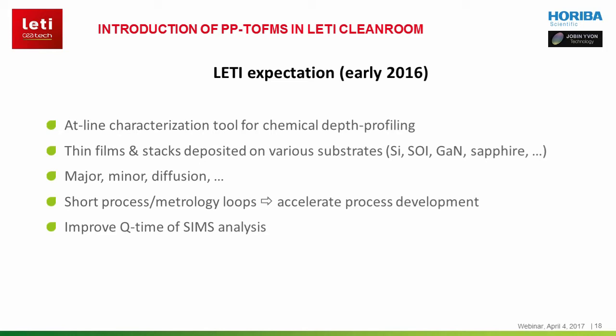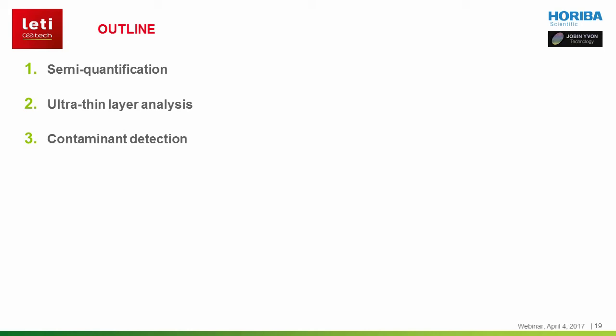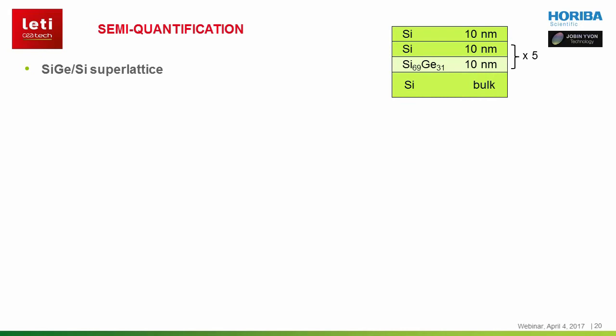I'm Yann Mazel. I am a metrology engineer at the CELAT, where I work on the PPTOF-MS. As Agnès mentioned before, we have been using the PPTOF-MS for a year now, and I would like to share with you my experience using the instrument. During this section, I will present several analyses that interested us. In the first part, I will show you samples illustrating the semi-quantification capabilities of the technique. Then I will present results obtained on ultra-thin layers, and finally we will talk about contaminant detection, as it is, in our opinion, really the strength of the technique.